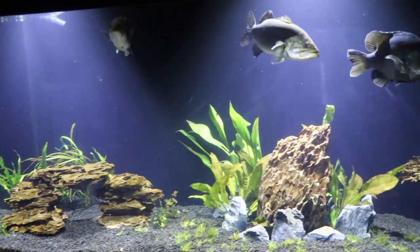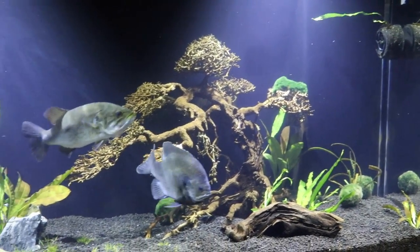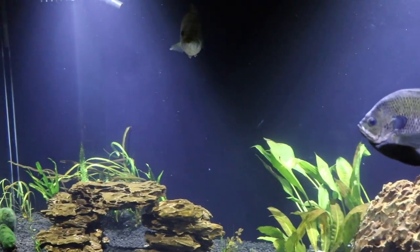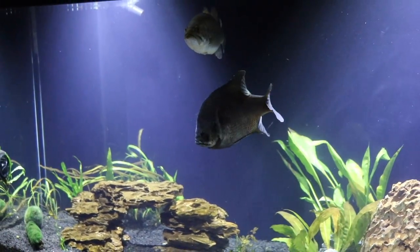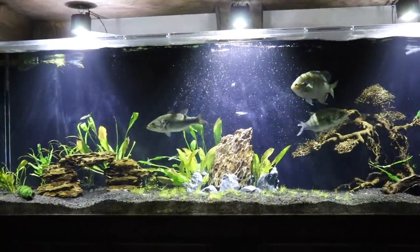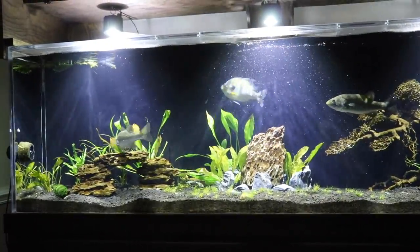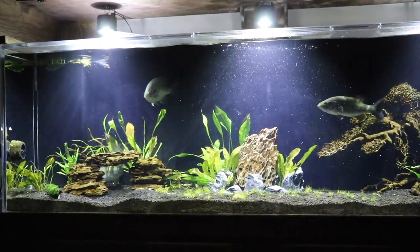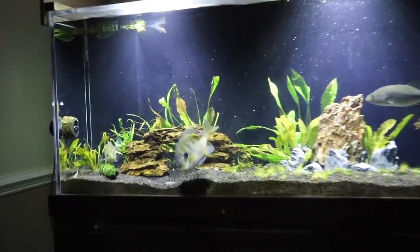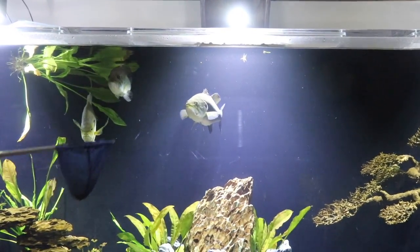We're going to do like we do at the end of all our Tank Tuesday videos — go back and answer the most popular questions from the previous Tank Tuesday video. First question comes from N.T. Goku: 'Did you catch Sheriff when he was already big? I've had mine for a year and a half and it's nowhere near that size.' Yes, we caught Sheriff when he was about 12 inches already, so he was already a really full-grown Bluegill as soon as we caught him.